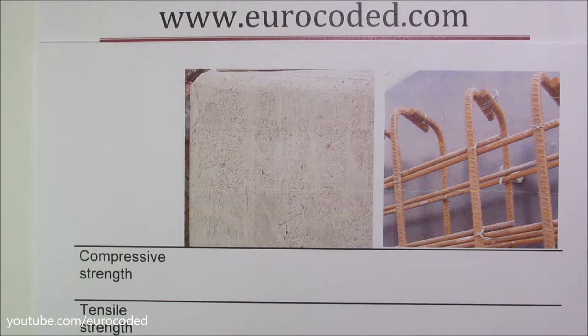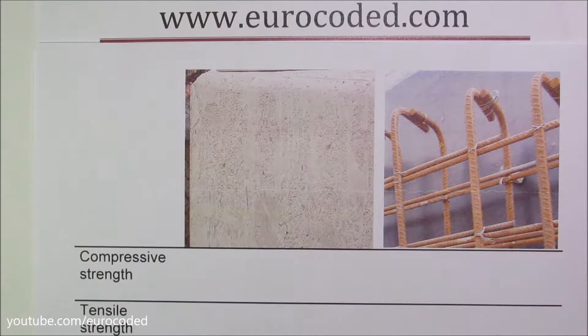Reinforced concrete is typically comprised of concrete and steel reinforcement. The reasoning behind combining concrete and steel is because both materials complement each other.